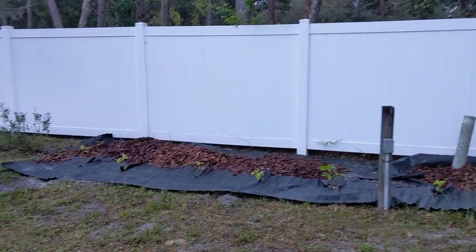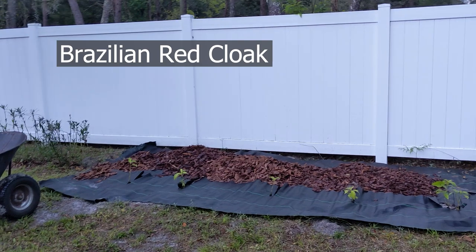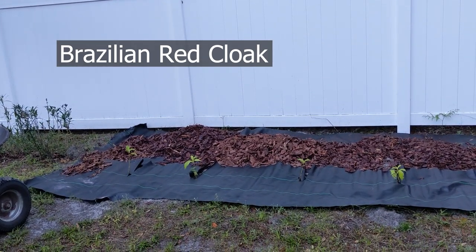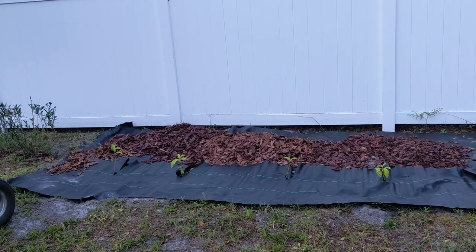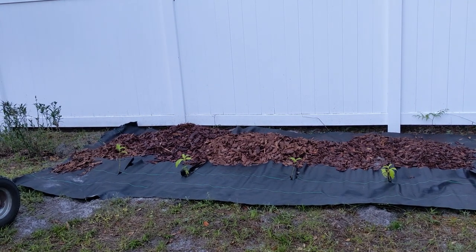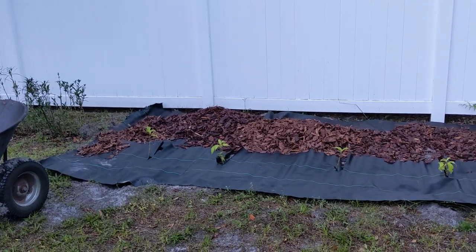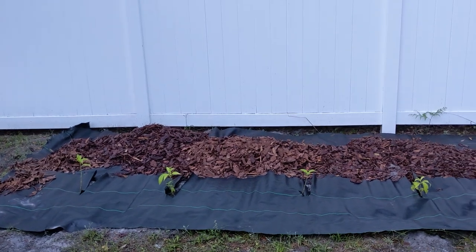These are the mail-order plants I got last year from Etsy. Somebody just took cuttings, wrapped them in wet newspaper, and mailed them to my house from somewhere like Bradenton, Florida — so it was only an hour away. But still, how many days does it go through the post office?